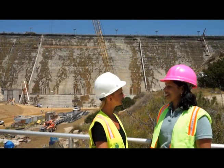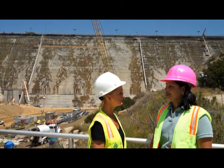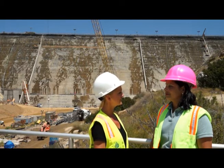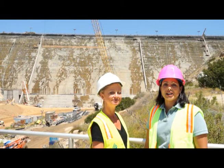So what does the future hold for the dam raise? We are still on target for completing roller compacted concrete placement this year. We'll begin startup and testing of all these new facilities and then just work toward completion, which is still scheduled for 2013. That is exciting. We'll keep you updated on channel H2O with what's going on out here at the San Vicente Dam Raise.